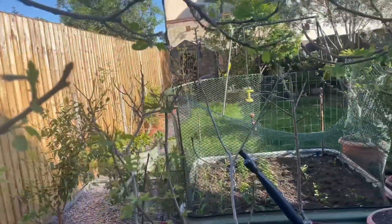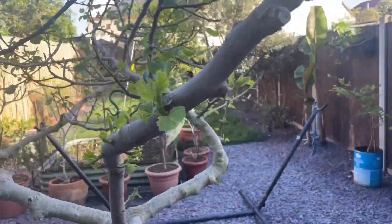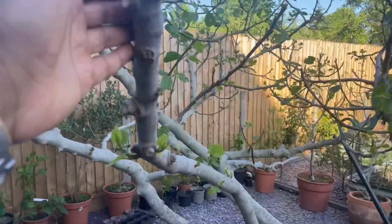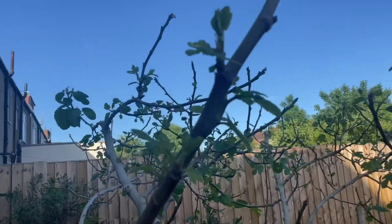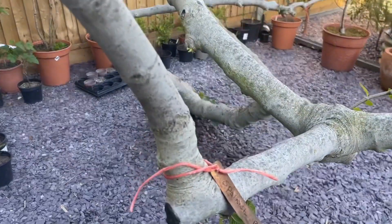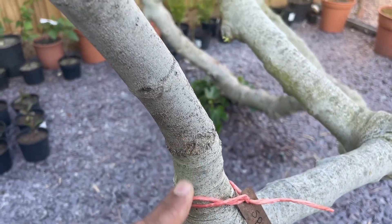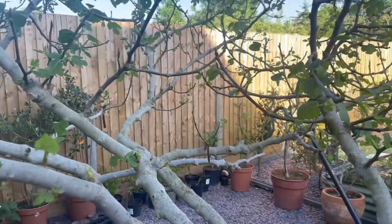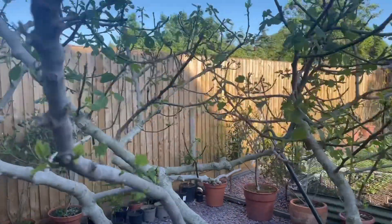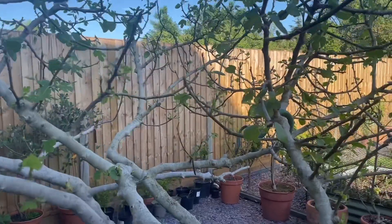And one more graft — really really healthy. This one here is the Spanish Black and you can see the graft union there. So yeah, pretty cool tree — a cocktail tree I call it because it has a few varieties on here, and it's now pushing out lots of new growth.